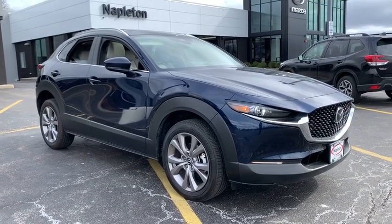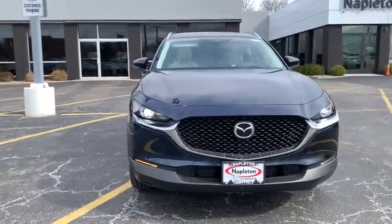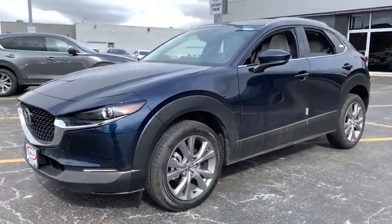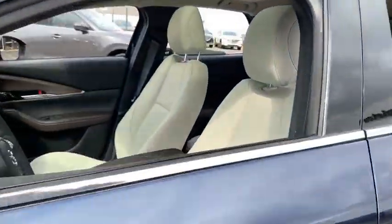You are going to love the 2020 Mazda CX-30. The Mazda CX-30 packs a lot of punch in this subcompact SUV. The exceptional interior provides high-quality materials, cutting-edge technology, and ultimate comfort.